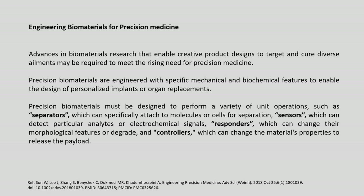Advances in biomaterials research are also helping the development of precision medicine. Biomaterial research has enabled new product designs to target and cure diverse ailments meeting the rising needs of precision medicine. Precision biomaterials are engineered with specific mechanical and biochemical features to enable personalized implants or organ replacement, and must perform unit operations such as separation, sensing, responding and controlling the release of payload.